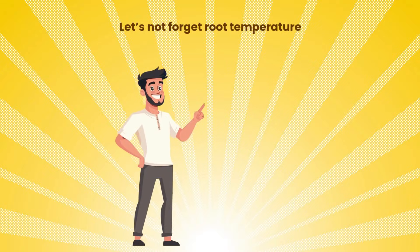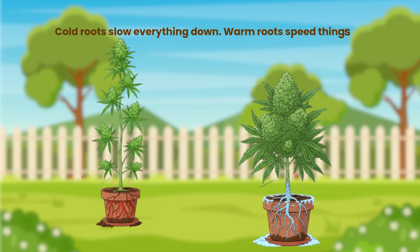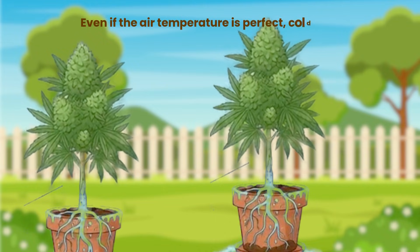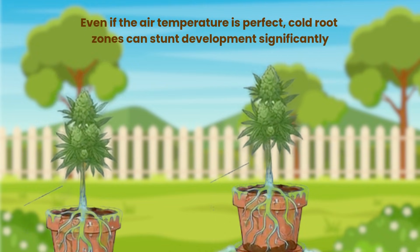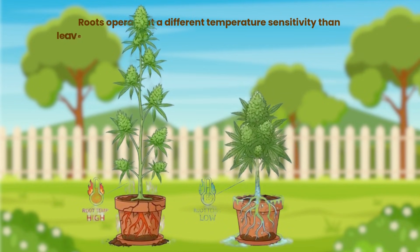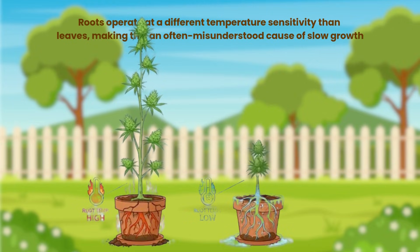Let's not forget root temperature. Cold roots slow everything down; warm roots speed things up. Even if the air temperature is perfect, cold root zones can stunt development significantly. Roots operate at a different temperature sensitivity than leaves, making this an often misunderstood cause of slow growth.